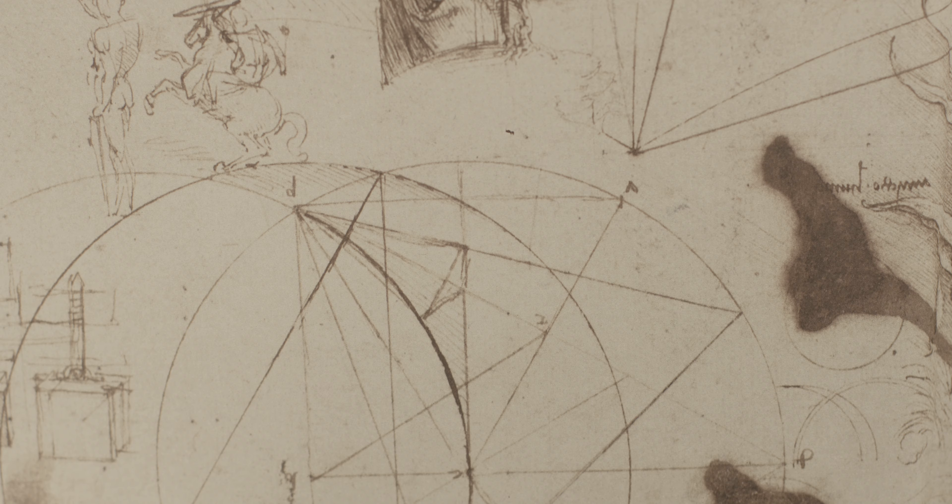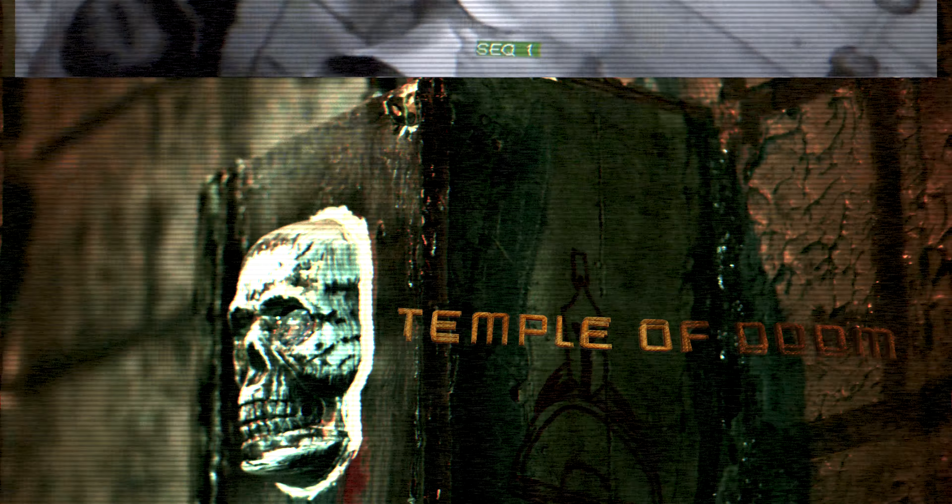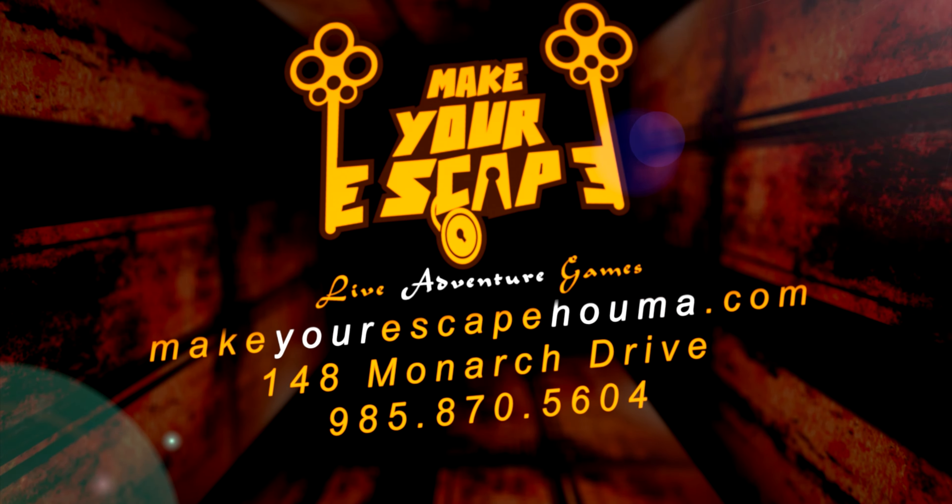Try to escape the intensely thrilling Zodiac Killer or the interactive DaVinci Room. Find the Crystal Skull in the Temple of Doom. You and your team must solve the puzzles to find the keys before the time runs out and make your escape.